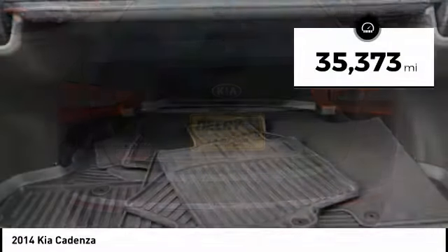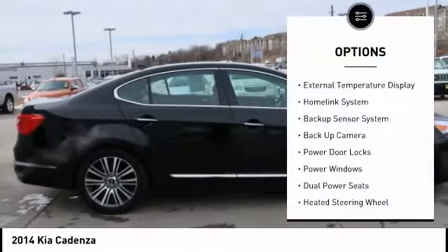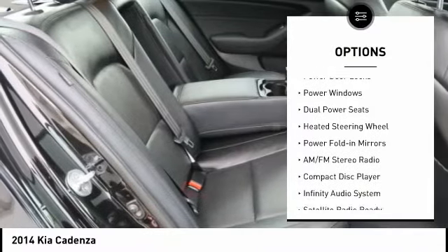This vehicle has less than 40,000 miles. Here are some of this vehicle's great options: navigation system, traction control, backup camera, backup sensor.